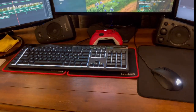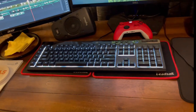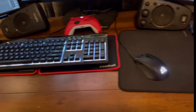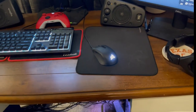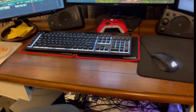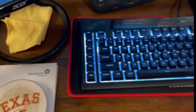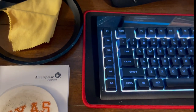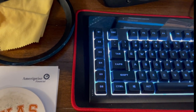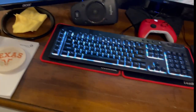Keyboard and mice are Corsair. I believe the keyboard is a K55 Pro Gaming RGB keyboard, and I've got a Harpoon RGB Pro Gaming mouse. Nothing too special about them. I do like the feature of this keyboard — it has, on the left-hand side, hotkeys that can be programmed as a stream deck, which comes in handy when I'm live streaming.